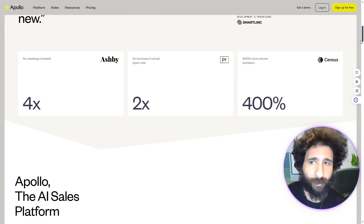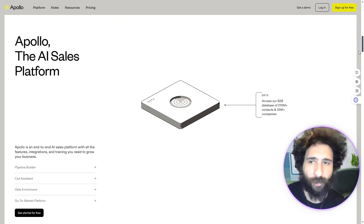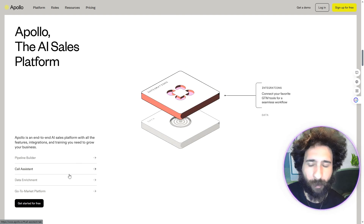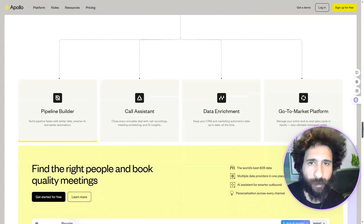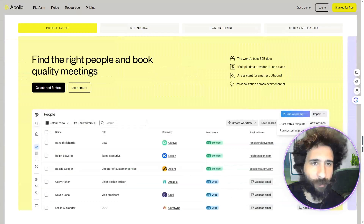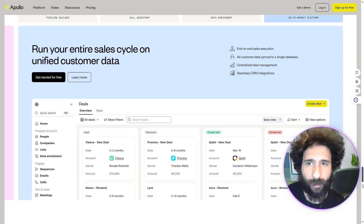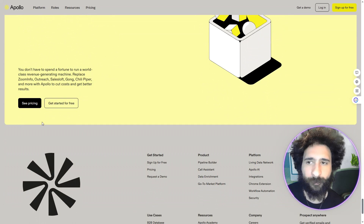Apollo supports people who want to be innovative and they are good at getting you more meetings, better email open rates, and more phone numbers. They have a pipeline builder, a call assistant, data enrichment, and go-to-market tools. They claim to be the world's best B2B data platform, and you can use AI-assisted meetings with accurate data to run your entire sales cycle right here.